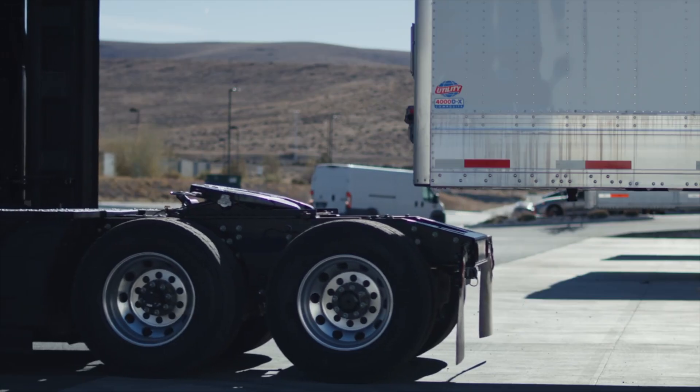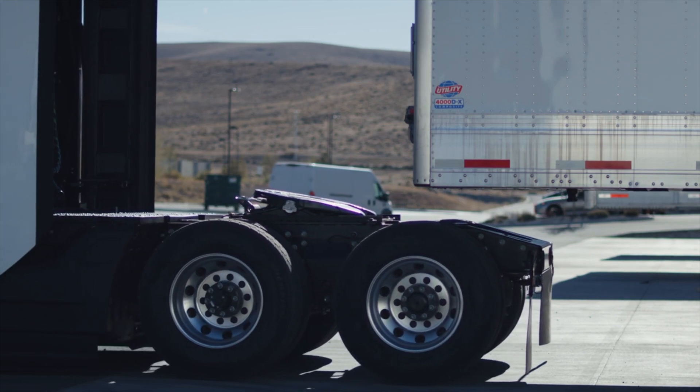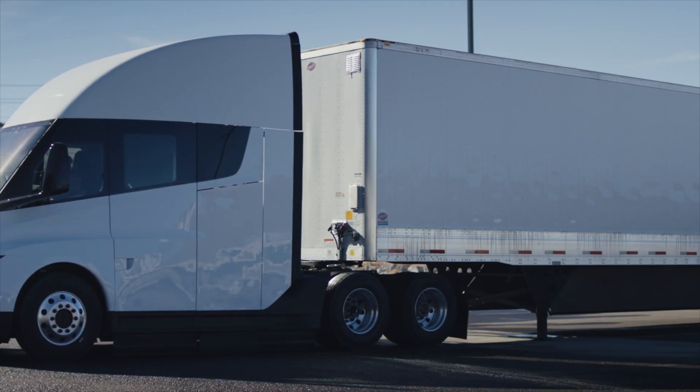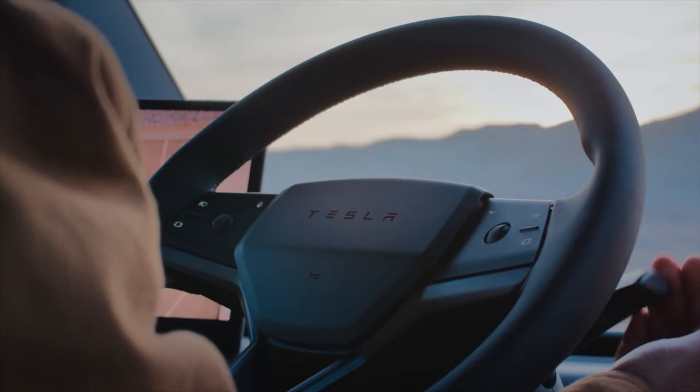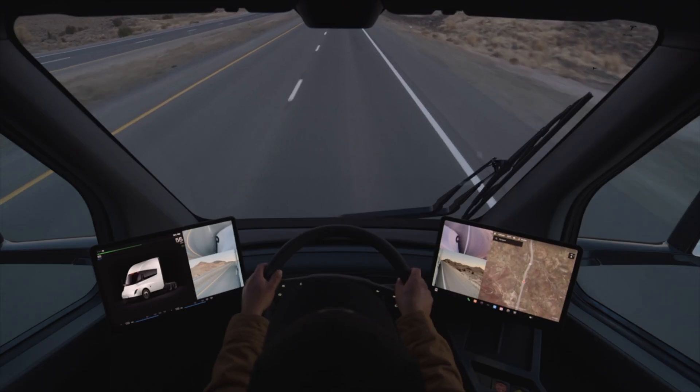Overall, the Tesla Semi is optimized from every angle to ensure optimal performance in every aspect, from on-road travel to charging, while creating a driving experience that is as easy and comfortable as possible.